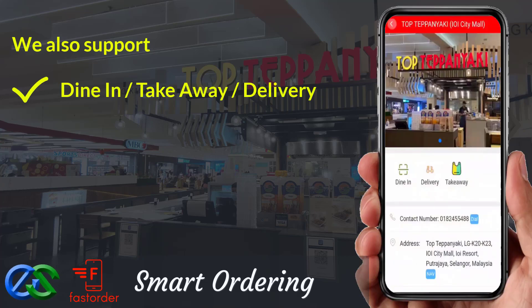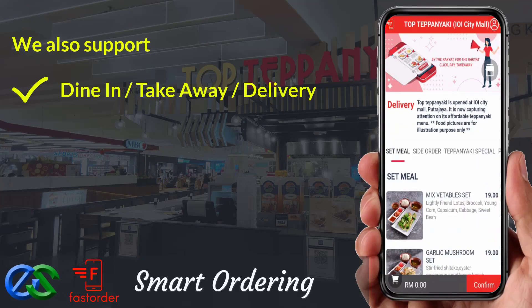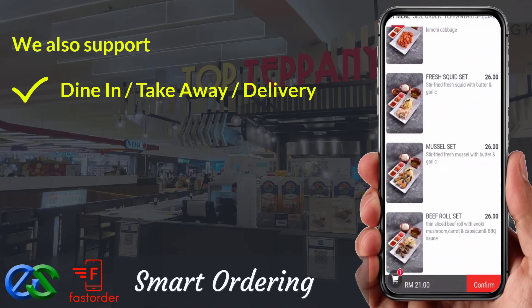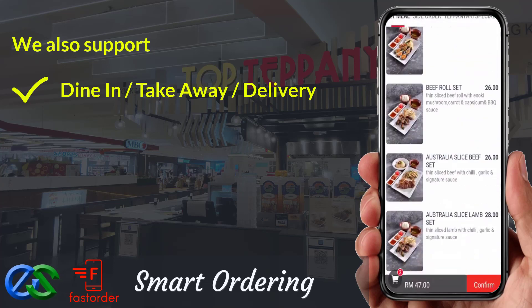We are also able to support dine first, pay later — or pay first, dine later. For takeaway, it's a pre-order first, pickup later at a designated pickup point.